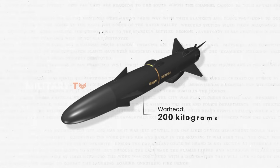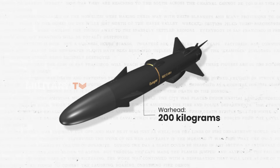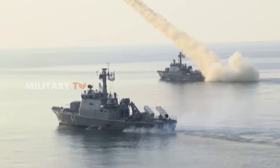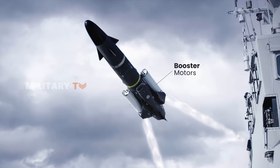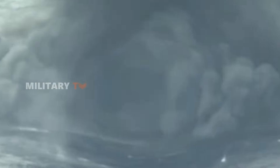When it comes to firepower, the Gungnir carries a 200-kilogram high-explosive warhead designed to deal serious damage. The warhead is positioned to maximize blast effectiveness and ensure deep penetration, making it suitable for all kinds of vessels and infrastructure targets. Land and sea-based versions come with additional booster motors, providing a quick acceleration boost at launch. This combination of speed and destructive power makes the Gungnir a highly effective asset for modern defense forces.